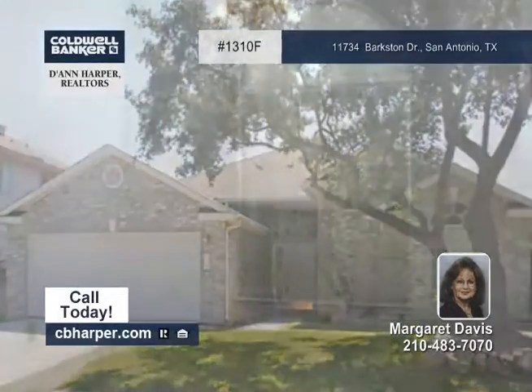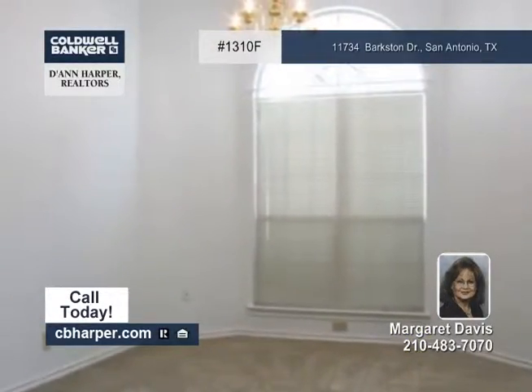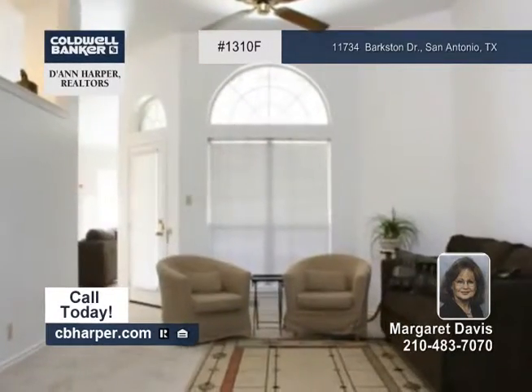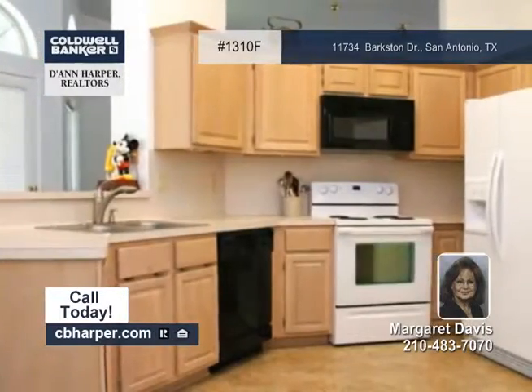There's lots of charm and light in this well-maintained three-bedroom, two-bath, one-story home. Luxuries include arched windows, a recent roof, an open kitchen and breakfast area, and a family room with a fireplace.